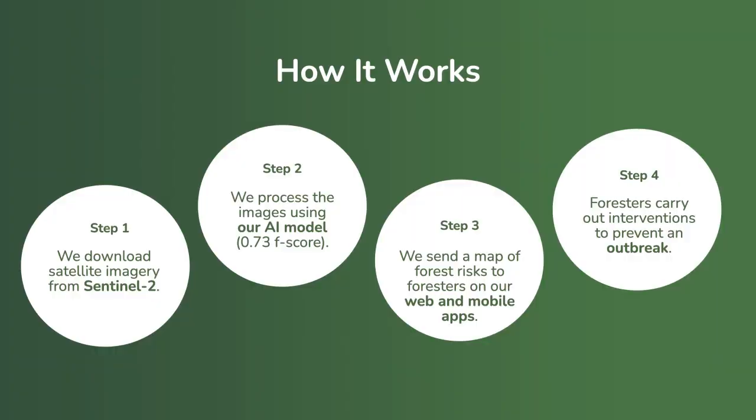So how does it work? First, we download satellite imagery from the European Space Agency. Then we process it using our patent-pending models. After that, we send a map of all the forestry risks in the forest to the foresters using our mobile and web apps. They go into the field and intervene as needed.